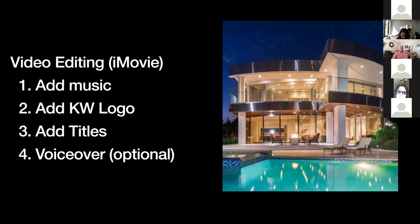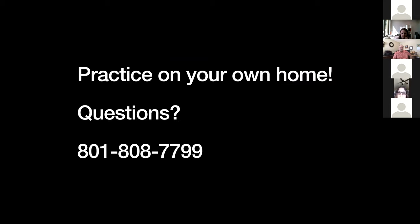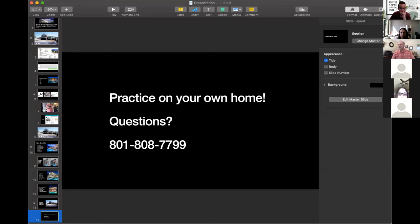You could also do voiceover when editing the video — talk about some of the features of the home if you want to spend the extra time. If you want to review this video in preparation for shooting your own, make a note of the address: 12529 Stonebridge Circle. Search that on YouTube and pull up the video anytime for a refresher. Practice on your own home — you've got the perfect thing to practice on no matter how big or small. If you have any questions, feel free to ask them now or call me on my mobile phone. That's the end of the presentation — let's go to questions.